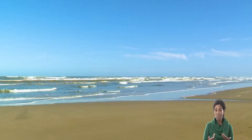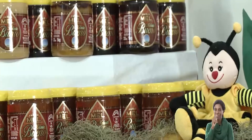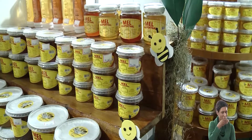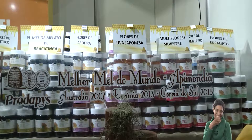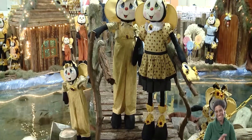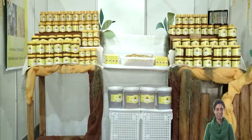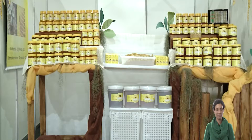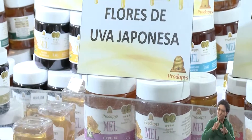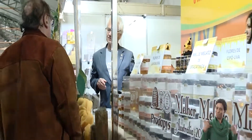De volta à praia, esqueça o peixe e as ondas do mar. Estamos aqui para ver mel, mel e mais mel. Quer peixe? Só no laguinho artificial que decora o evento. E esses méis exóticos? São tantas flores diferentes? O dono exibe, orgulhoso, o prêmio recebido. Então a gente veio conversar aqui com o dono do melhor mel do mundo.